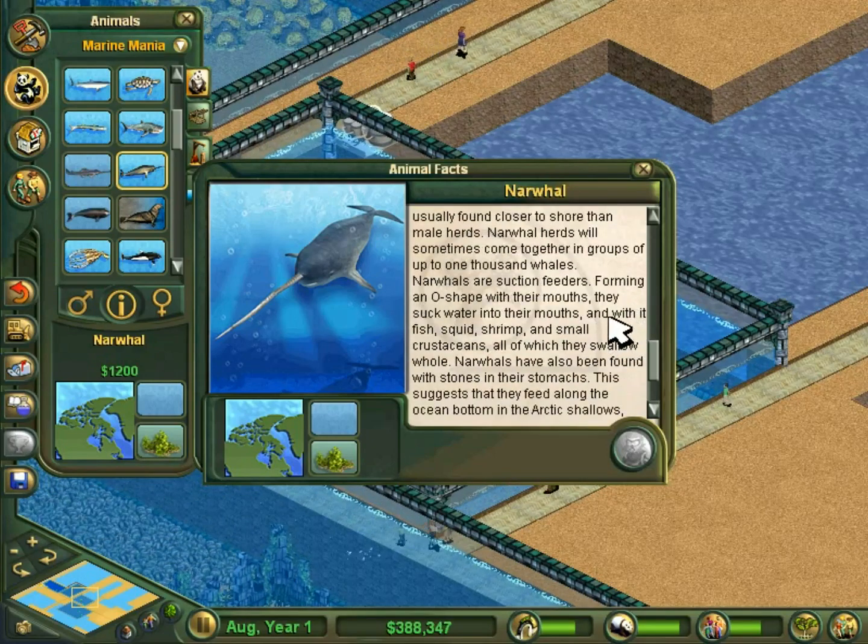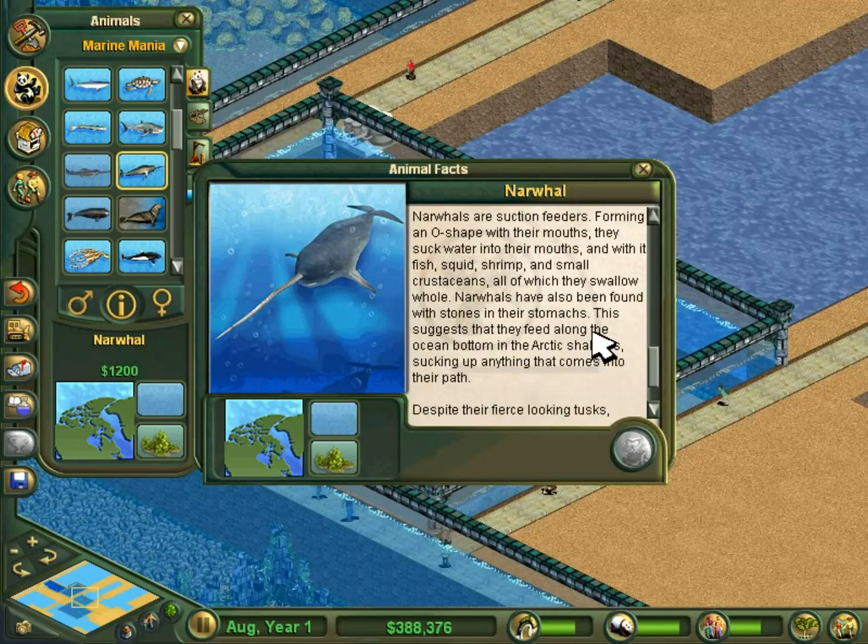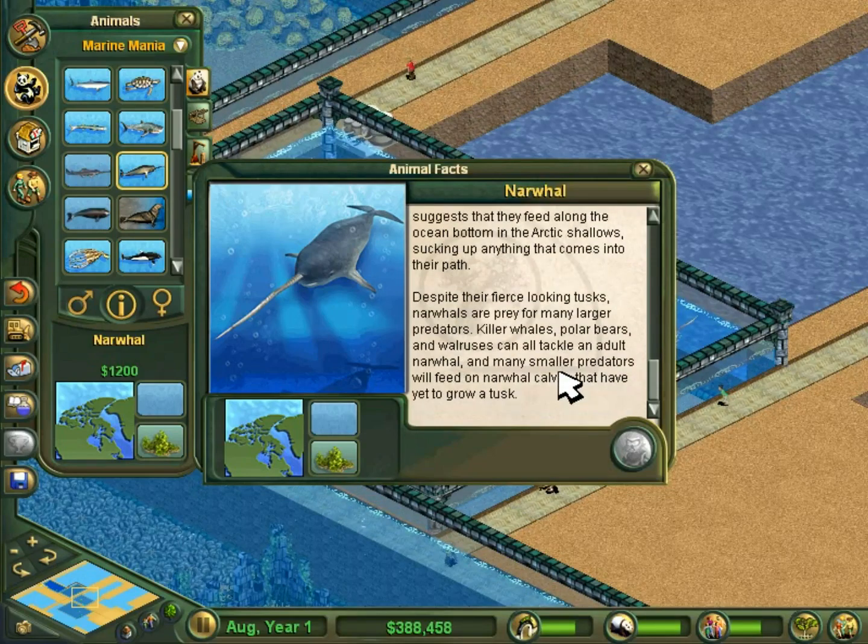Narwhals are suction feeders. Forming an O-shape with their mouths, they suck water into their mouths, and with it fish, squid, shrimp, and small crustaceans — all of which they swallow whole. Narwhals have also been found with stones in their stomachs. This suggests that they feed along the ocean bottom in the Arctic shallows, sucking up anything that comes into their path.